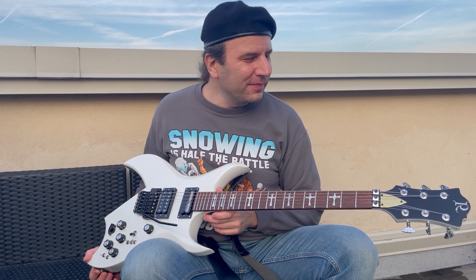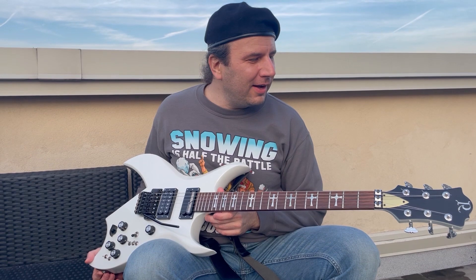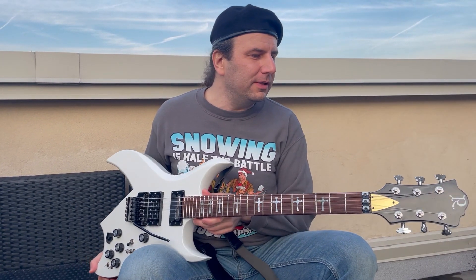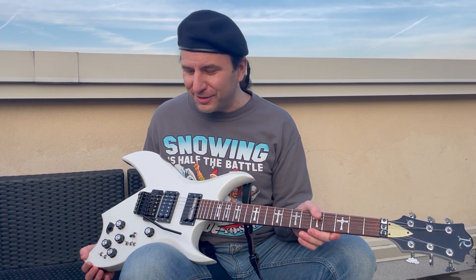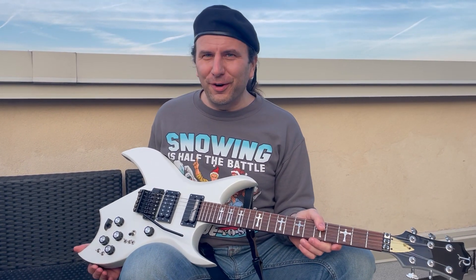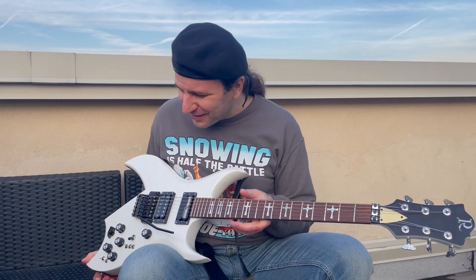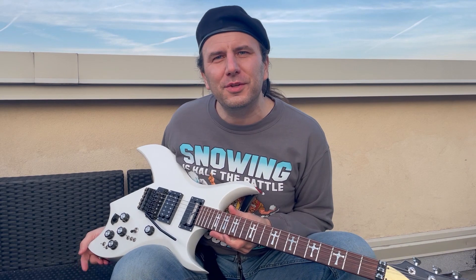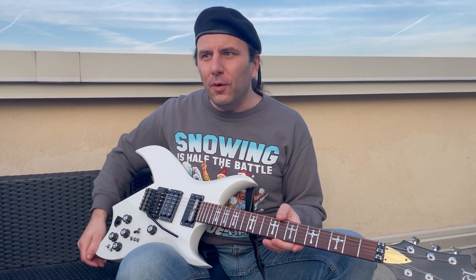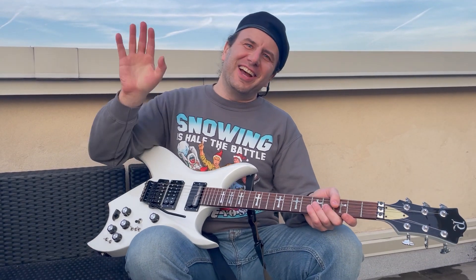That'll be all for the day. Maybe I'll put a clip at the end of me fiddling about with the Sustainiac, because that's what we're here for — let's not kid ourselves. I hope you guys have an awesome holiday, however you want to celebrate it. Stay tuned for episode four of Tommy's Tone Vault. Later, guys.